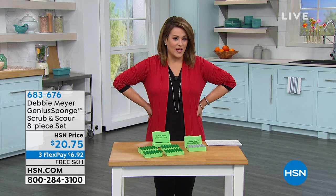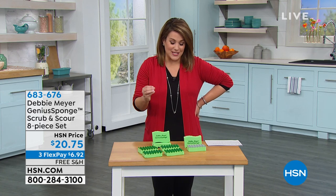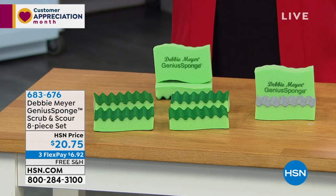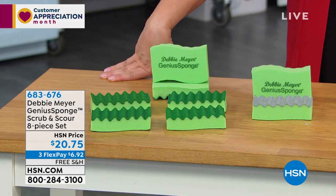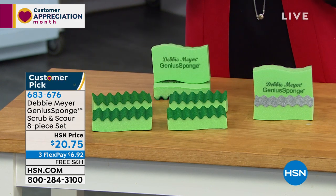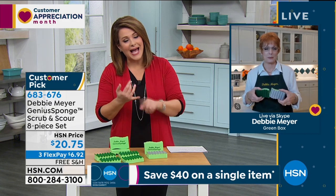Now more than ever we're looking for ways to keep our home as bacteria-free and clean as possible. These are the Debbie Meyer Genius Sponges - and calling them a sponge is an insult because they do so much more. Debbie Meyer is an award-winning inventor known as our kitchen and home problem solver. Today you get six genius sponges plus two scour sponges - eight total. They are independently lab tested to inhibit the growth of bacteria.